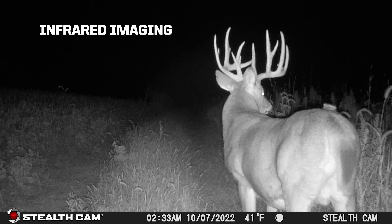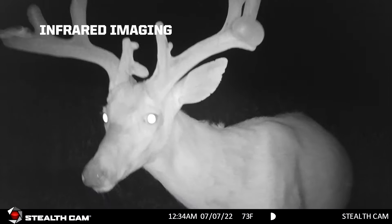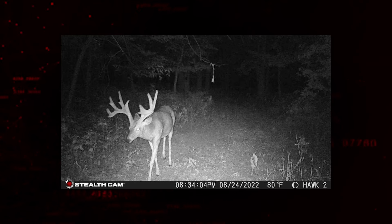No-glow infrared flash is completely invisible to game and reveals brilliant night images while remaining unnoticed. Quick trigger speeds mean the camera can react to sudden opportunities.